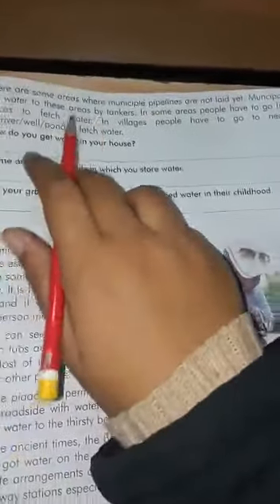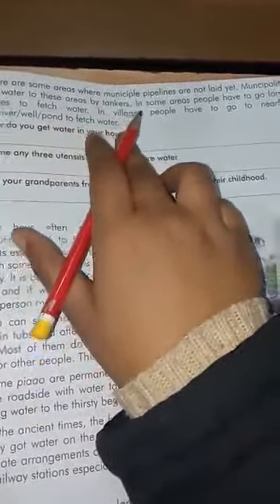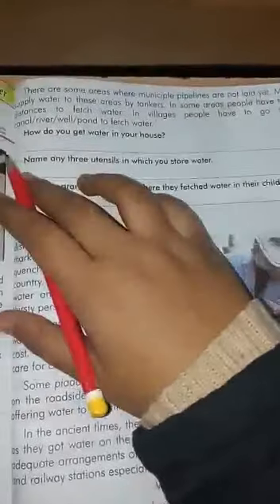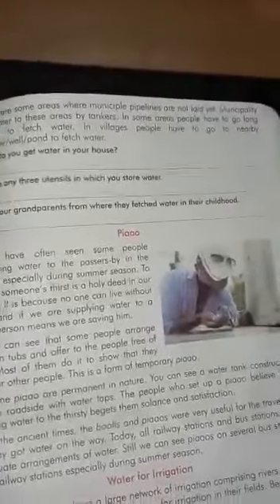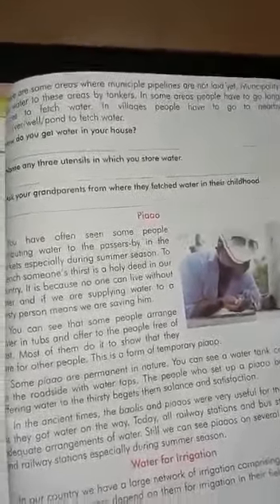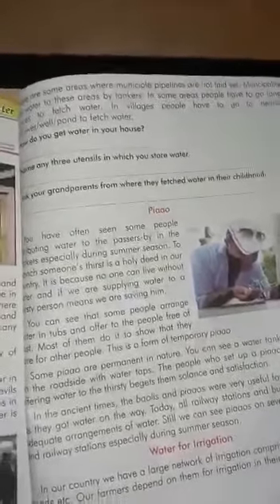There are some areas where municipal pipelines are not laid yet. Municipalities supply water to these areas by tankers. In some areas people have to go long distances to fetch water. In villages, people have to go to a nearby canal, river, well, or pond to fetch water. Where municipal pipelines are not laid, municipal parties are sending tankers so that people can complete their needs of water. And where the people of the village are, they take water from the river.